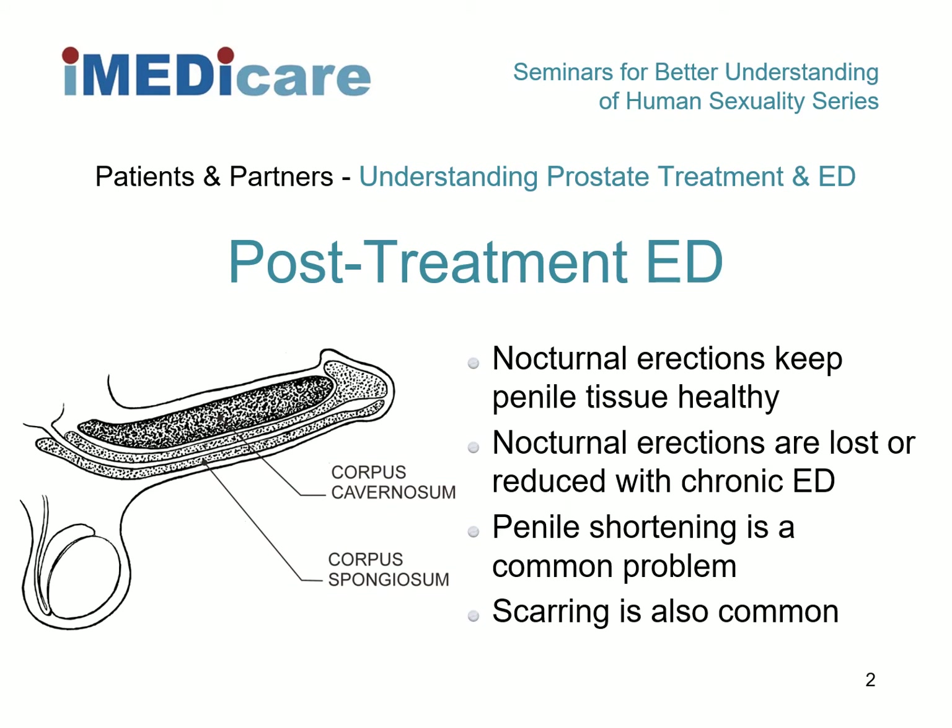Regardless of whether or not you had normal erectile function pre-treatment, most of you will have sustained a degree of erectile dysfunction post-cancer treatment due either to stretching, bruising, or severance of penile nerves, or indeed damage of the penile nerves by radiation treatment. The nocturnal erections that you used to have may now not be happening and erectile function may be compromised. This erectile inactivity eventually leads to penile tissue cell death and scar tissue formation. The penis can become shorter, narrower, and blood circulation can be disrupted.